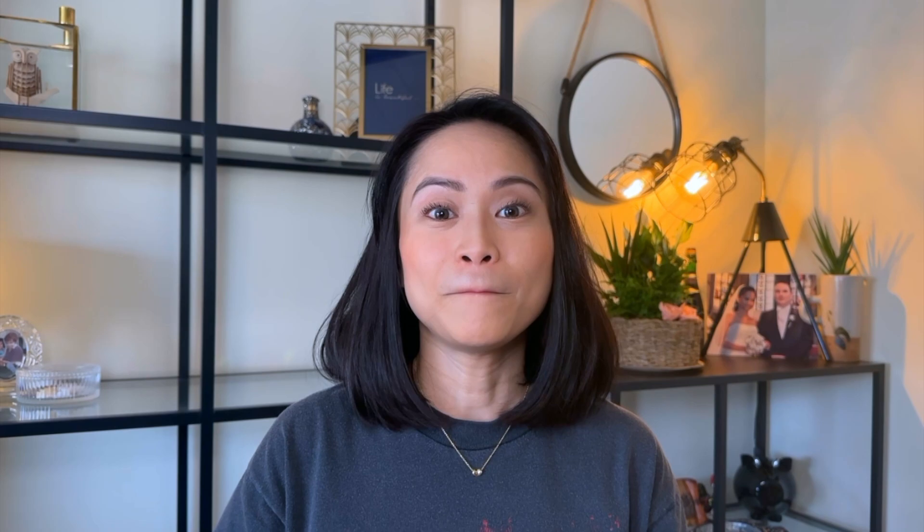Hey loves, welcome back. If you're new to my channel, hi, welcome — my name is Roma and it is so nice to meet you. In this channel I do videos about luxury as well as contemporary items and also some motherhood lifestyle, so if you're into those topics please consider giving this video a big thumbs up, subscribing if you haven't already, and clicking the notification bell so you won't miss any of my videos.